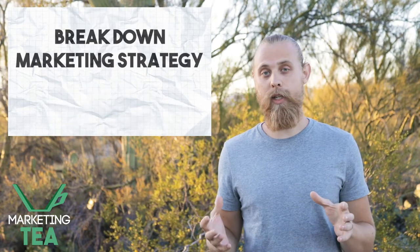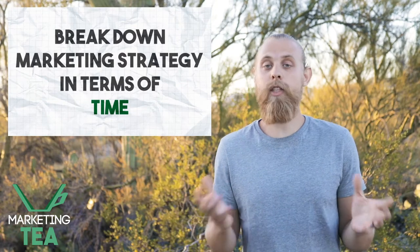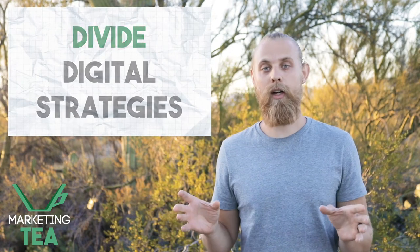The first thing to do is break down a marketing strategy in terms of time into smaller segments. For the sake of argument, let's go with the four quarters of the traditional fiscal year. Next, we take the various digital strategies that we have at our fingertips as digital marketers and we break those into several categories.